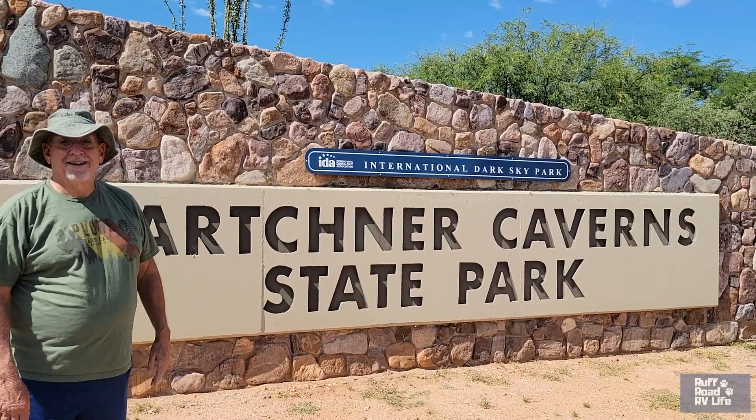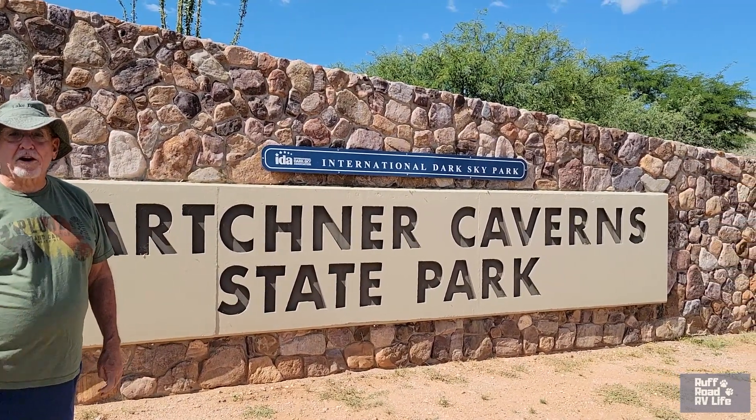It is an international dark sky park — after 8:30, no lights.